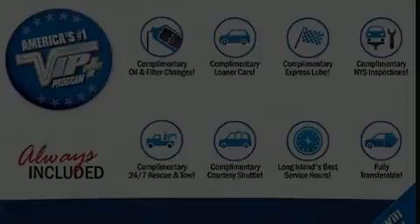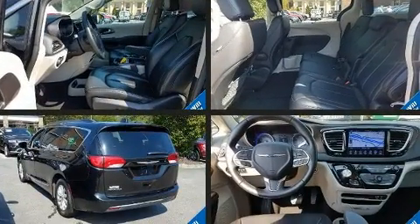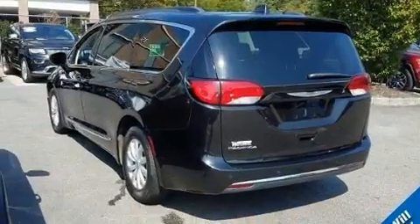The 2017 Chrysler Pacifica. Under the hood you'll find a six-cylinder engine with more than 270 horsepower, and for added security, dynamic stability control supplements the drivetrain.